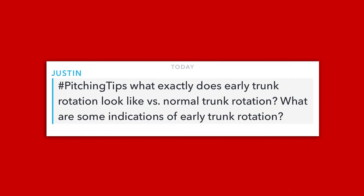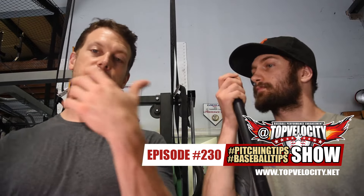Justin asks: what exactly does early trunk rotation look like versus normal trunk rotation, and what are some indications of it? We were talking about how the holds only work if you have good hip-shoulder separation. In 3X pitching, you learn to separate the phases — the first phase is the stride phase, the second is the throwing phase. The more you separate those phases, the more energy you can transfer. When you hit front foot, you haven't started throwing yet, and that gives your arm more time and range of motion to get into early internal rotation.